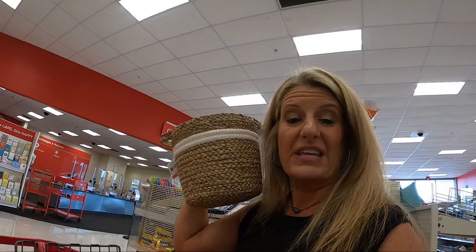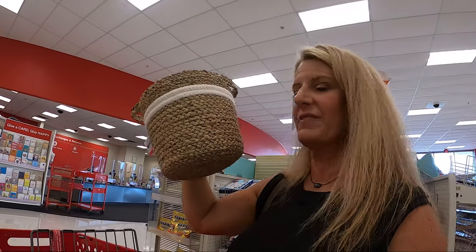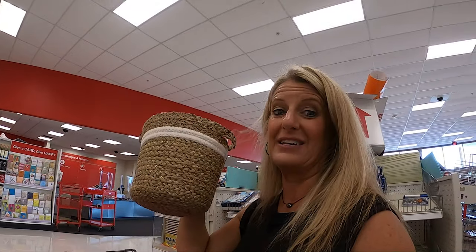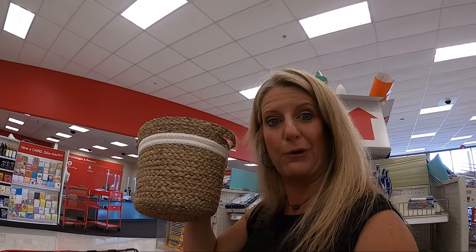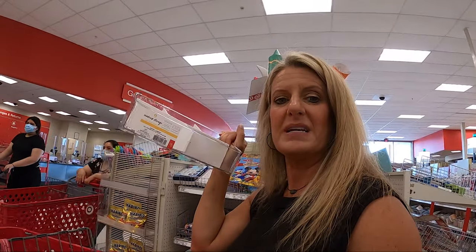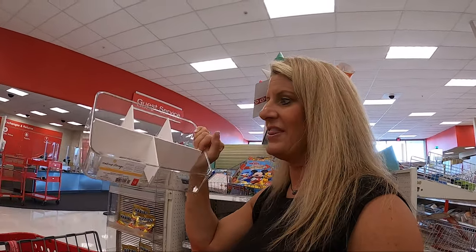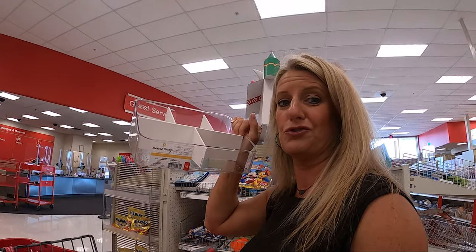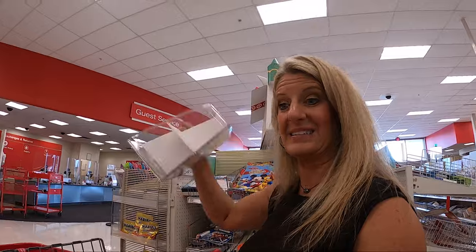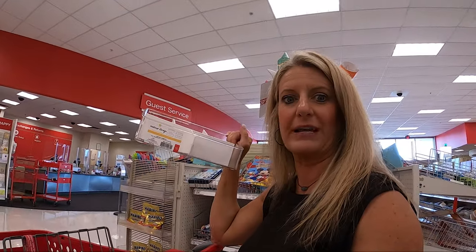They also have these baskets here — these are $5 a piece and they would squish down and work great in your overhead bins in your camper. They also have these makeup storage bins, they're $5, and that would store great. You could put these in drawers and divide up all kinds of things. I think these would be really great.